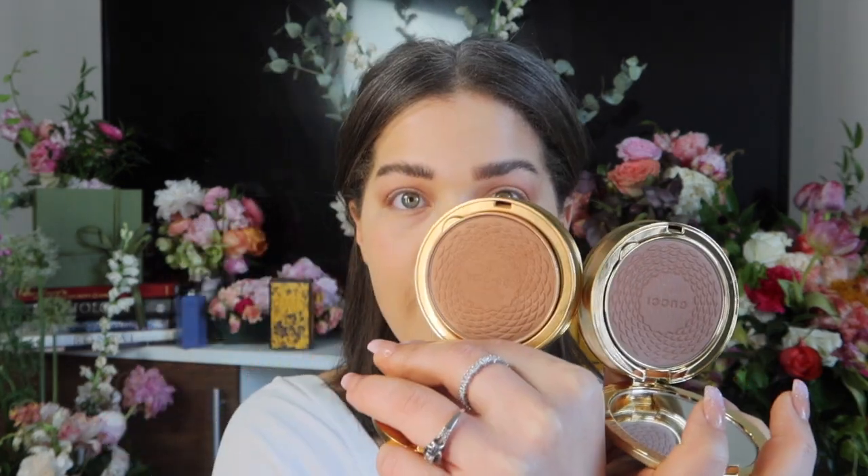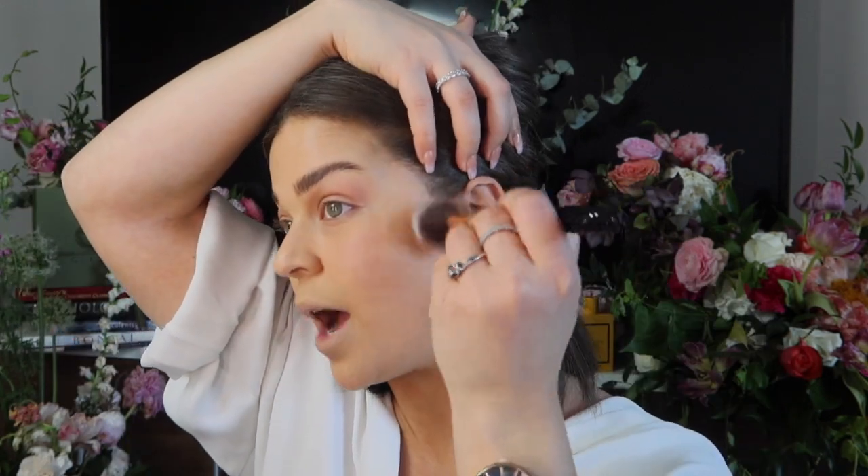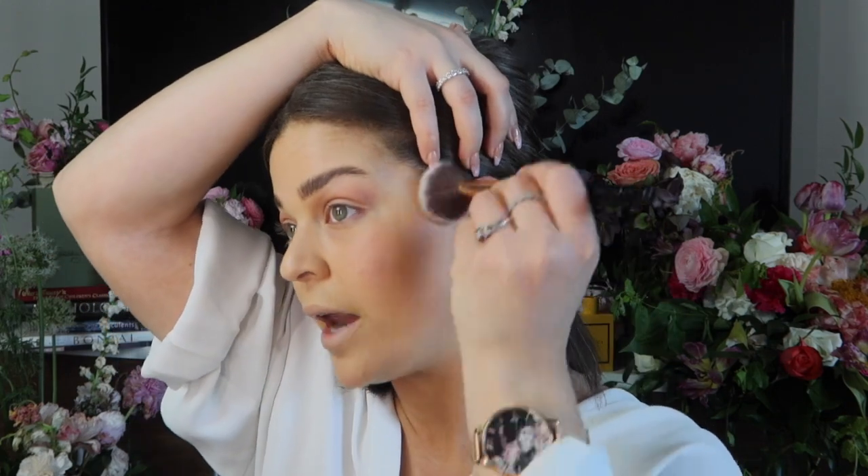The other bronzer I have is shade 02 — a darker, more chocolate brown. Same formula, just a different color. I've learned to dip my brush in very lightly and use it when I want to really sculpt. I'm going light-handed because I can always add but it's hard to take away. This bronzer has the right amount of sheen — perfect for summertime.